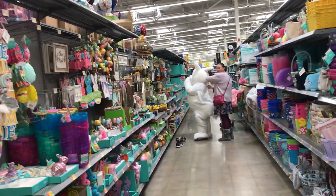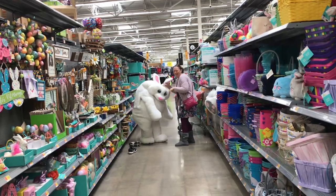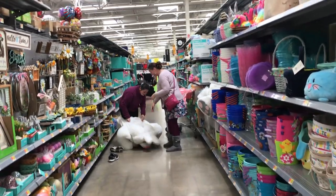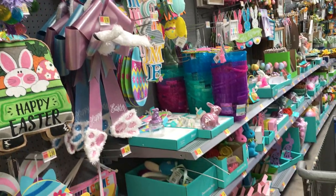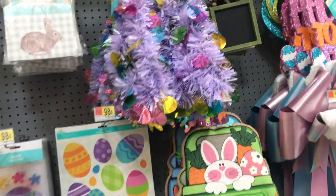Guys, I couldn't resist. I'm in the seasonal aisle of Walmart, and there's the Easter Bunny in the middle of the aisle. Oh, she's taking her costume off — how nice! Anyway, while I'm in this aisle, I'm going to do a quick walkthrough to see if they brought out anything new for Easter. I think they're still stocking, but I just want to show you real quick.